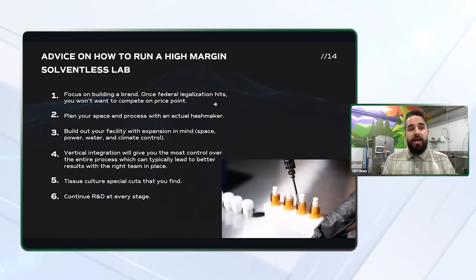Advice on how to run a high margin solventless lab: as I mentioned at the beginning of this presentation, you really want to focus on building a brand. Once federal legalization hits, you won't want to compete on price point with low margin products. Once the Coors and Budweisers step into this, you're going to see the commoditization of a lot of different products. If you focus on building a premium brand with premium products, a look and feel, and a large social media presence, more than likely you're going to be one of the ones to stand the test of time. You look at the beer industry and a lot of these micro breweries are thriving simply because they're focusing on a quality product in a segment of the market that isn't touched by those focusing on bulk product sales.